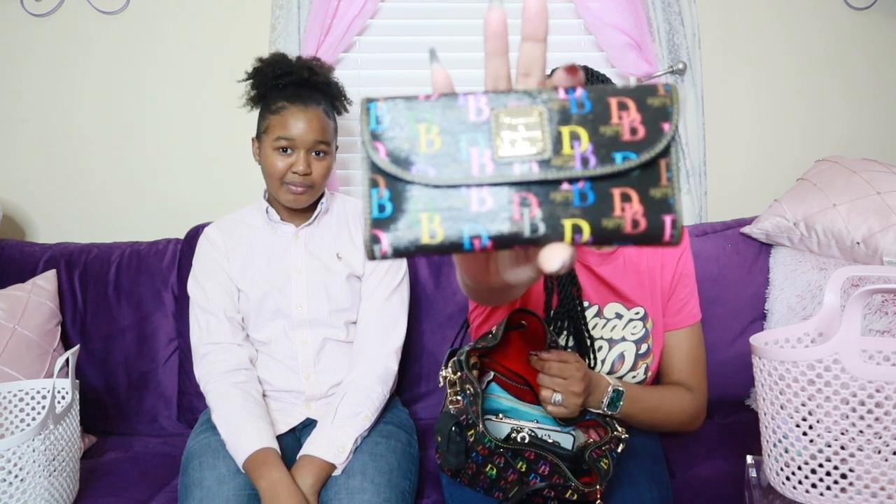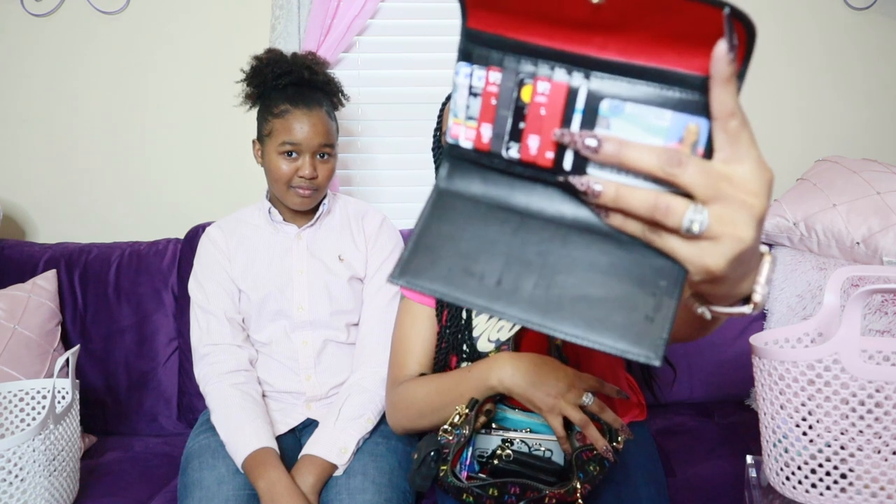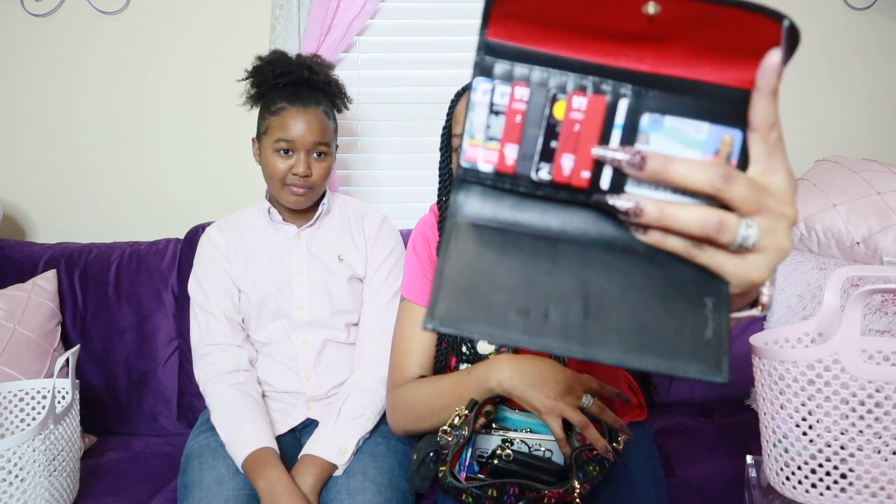The next thing I have is a matching wallet — I think it's called the continental wallet — also in the DB75 print. It has a zipper on the back with a braided strap and I have coins in there. On the inside, let me see — I'm just going to have to block the whole thing. I have my VA ID and all of my cards in here.